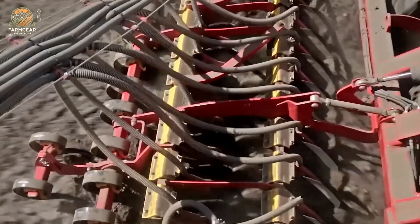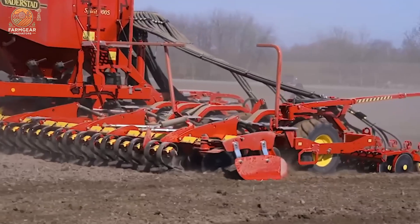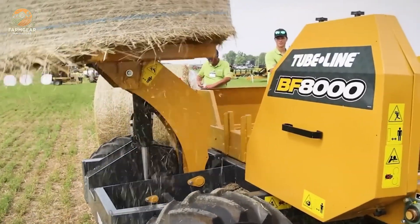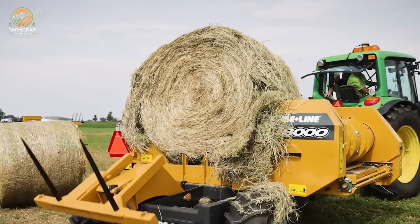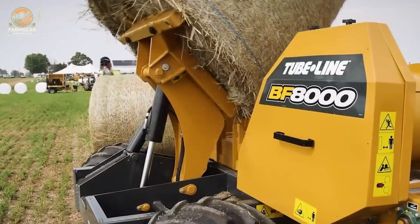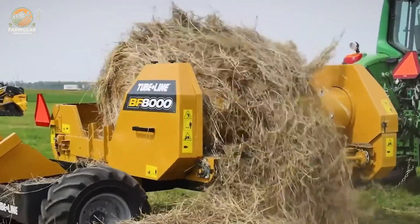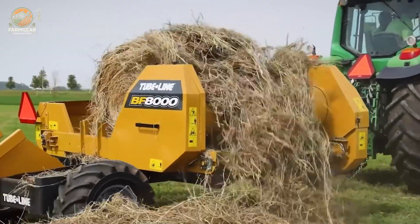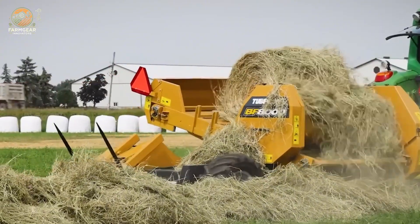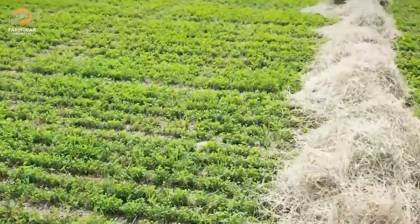That's all for today. From precision weeding with the Garford electric inro weeder to the powerful OXO 6420 olive harvester, we've explored some of the most innovative agricultural machines designed to take your farming operations to the next level. Whether it's transplanting trees with Damcon transplanters, harvesting tomatoes with the Grow automated tomato harvester, or achieving perfect mowing results with the Jacobsen mower, these tools are built to save time, reduce costs, and boost productivity.